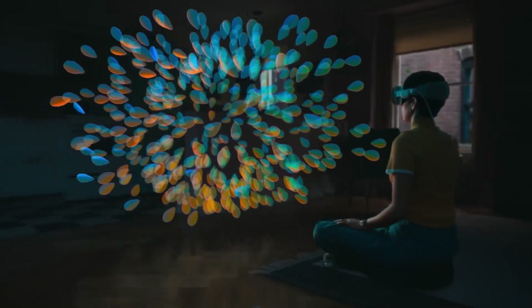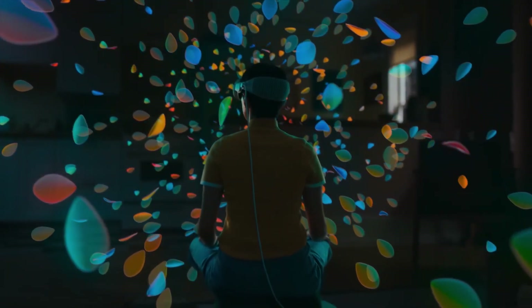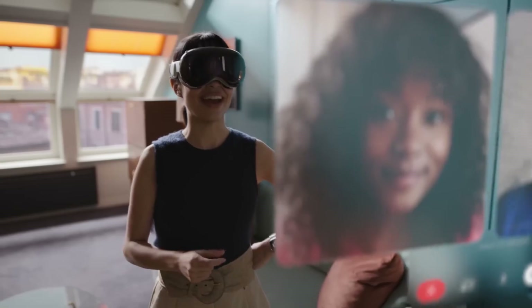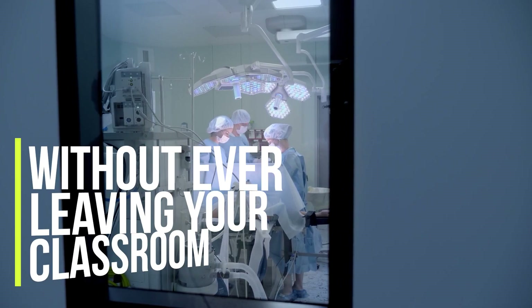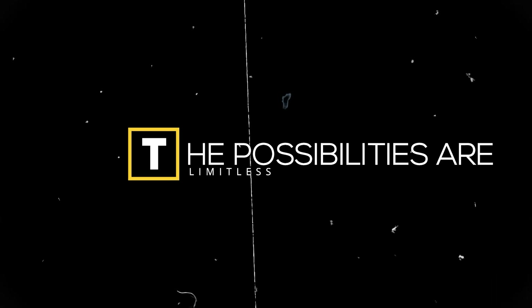One notable feature is the ability to project 3D holograms into your environment. Imagine having a virtual meeting where participants from different locations appear as lifelike holograms in your living room, or studying anatomy by dissecting a virtual 3D cadaver without ever leaving your classroom. The possibilities are limitless.